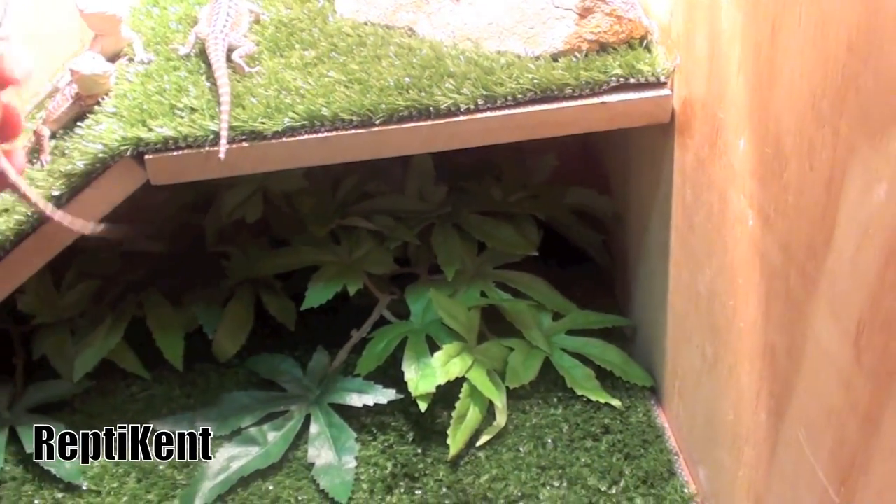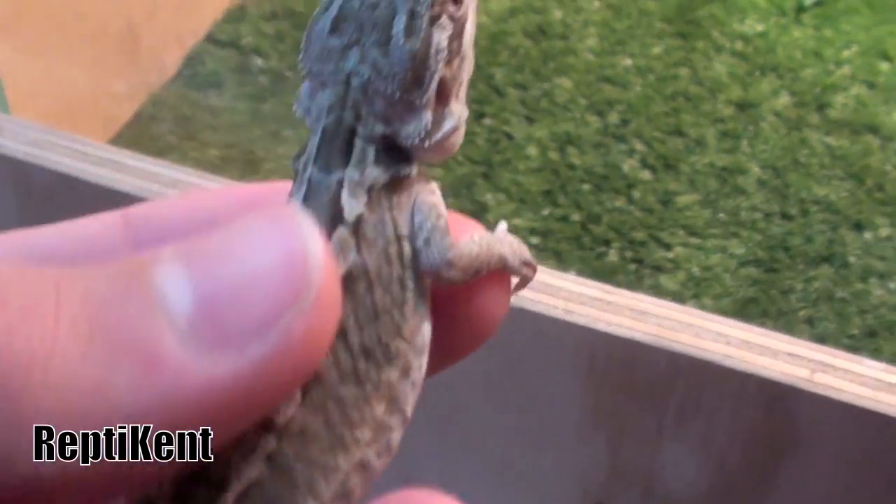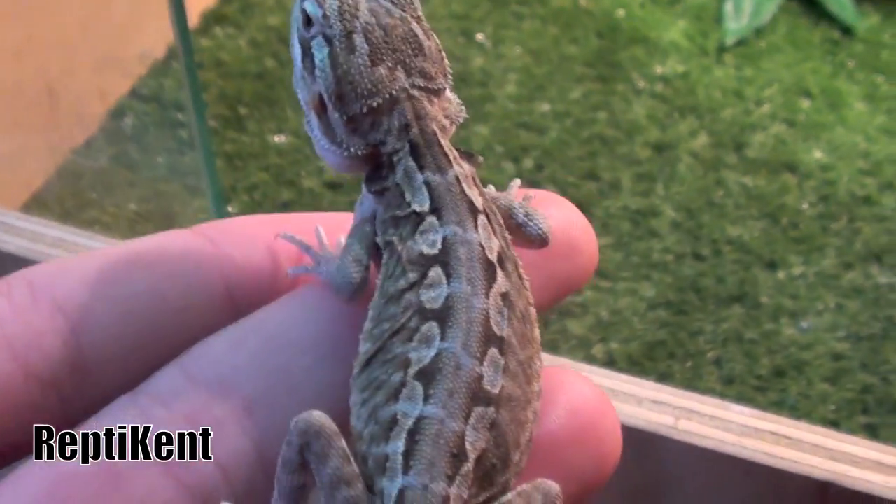This one here is the male leatherback — he's my favourite, just because of how smooth he is. He's not the best colours but he just looks awesome.